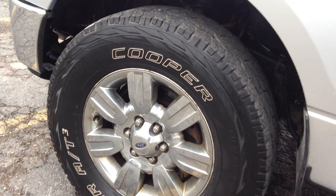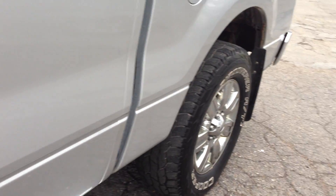Cooper Discovery tires — I'd say about 50%, maybe a little bit more. Matching set. No rust on this vehicle.